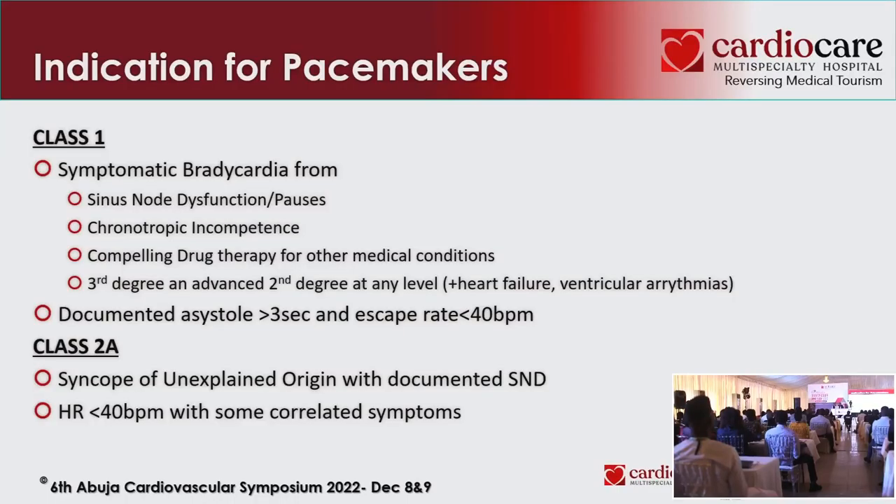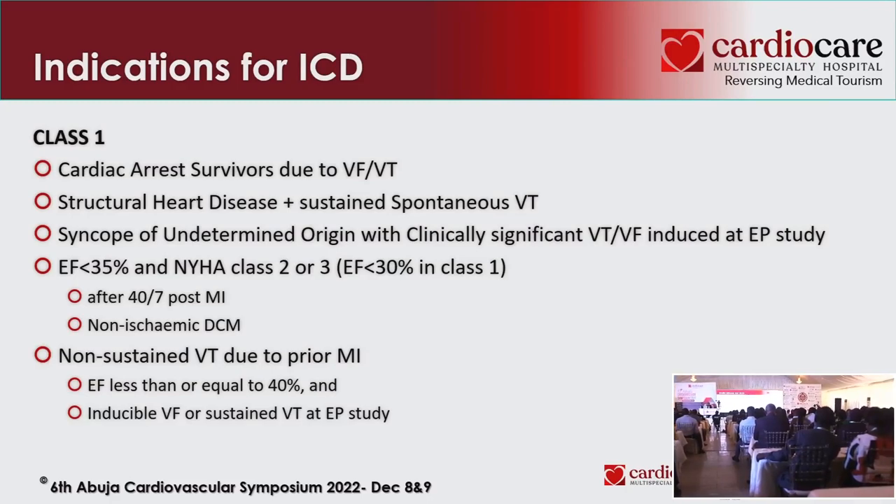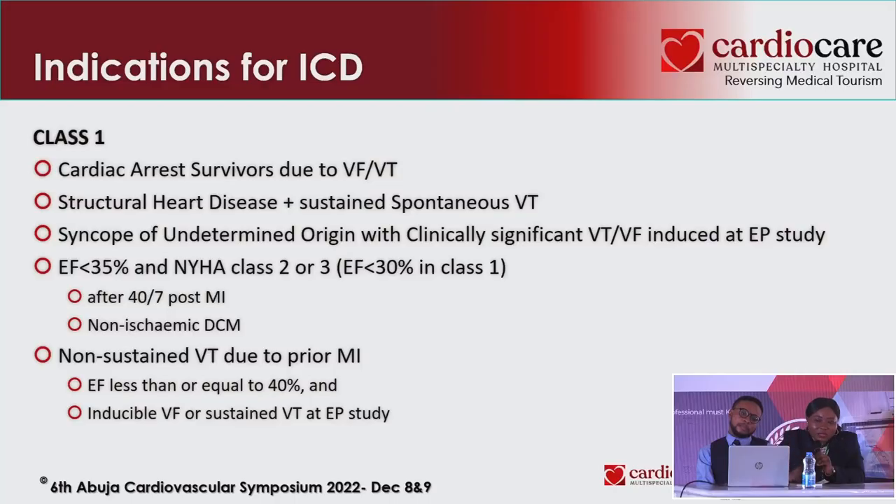Indications for ICD: the patient should be on medical therapy for at least three months, still symptomatic, EF still less than 35%, expected to survive more than one year, and in NYHA class 2–3. For CRT: QRS complex more than 130 ms, especially more than 150 ms, still symptomatic, EF less than 35%, still on guideline-directed medical therapy. If the QRS complex is very broad, consider CRT.